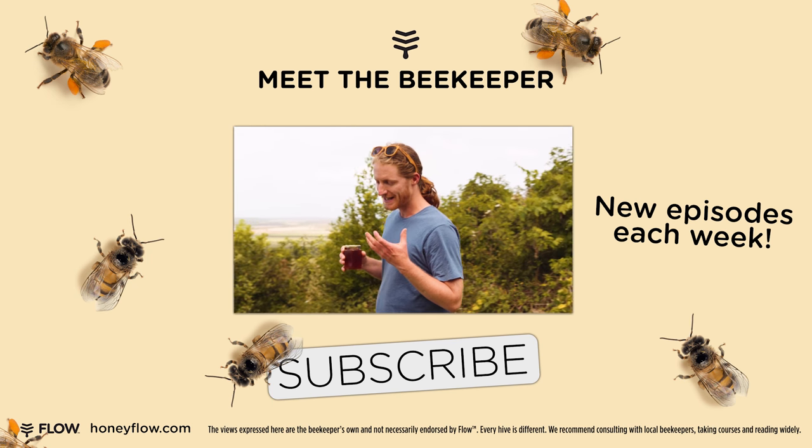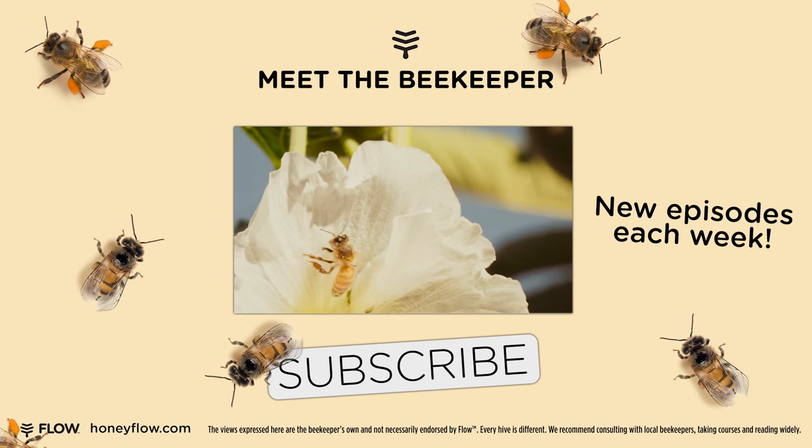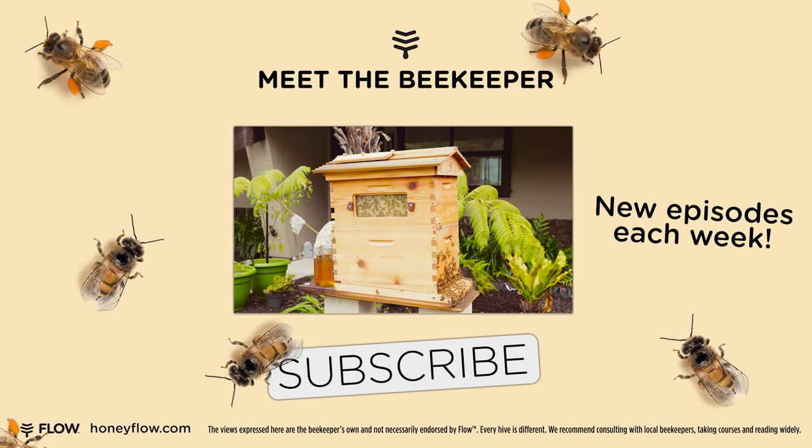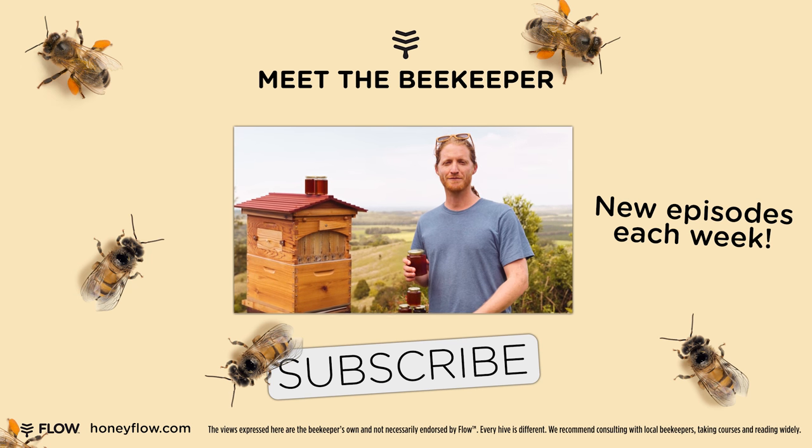It's so exciting seeing the Flow Hive community all around the world having fun looking after their bees. We're going to be launching a new episode each week, so if you want to see more, hit the subscribe button below.